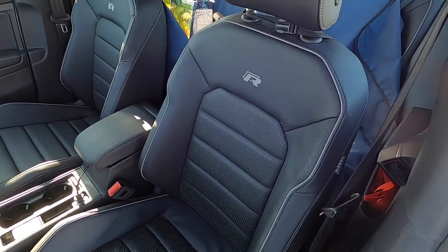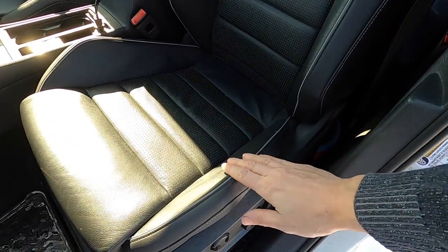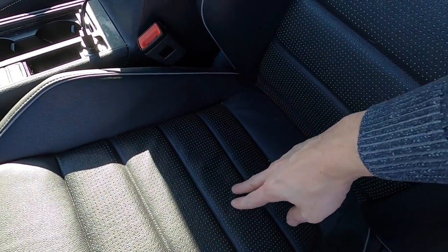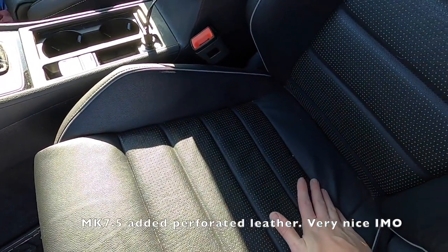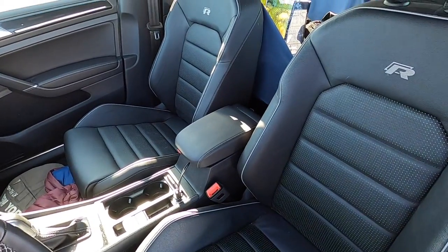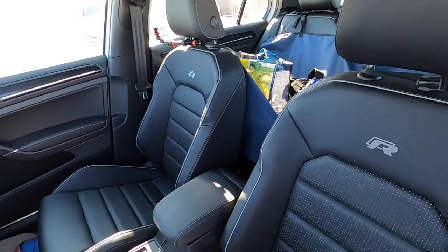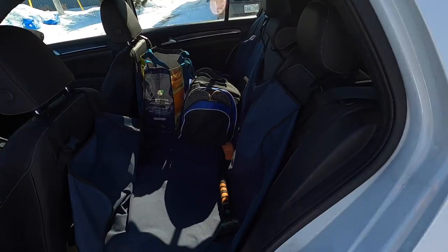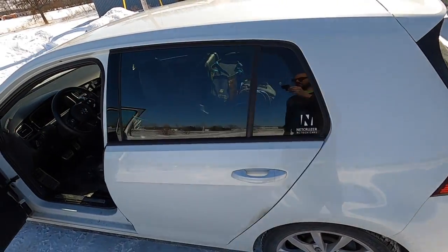Leather seats are holding up pretty well. I am fairly conscious of wear, so I try and make sure that I don't put too much pressure on these bolsters, but they're excellent. There's a little bit of a wrinkle in the center section, but that's pretty normal for all leathers. Overall my leather seats are holding up very well. The back seat, I always have a dock protector on it, so I just use it for storage. A really nice thing about a hatchback is how much storage you have — tons and tons of storage in here, plus all the back is full as well.